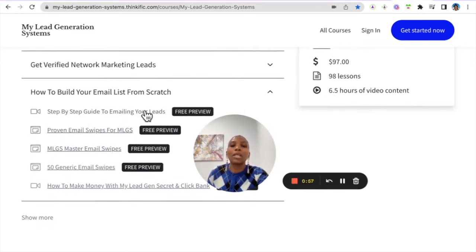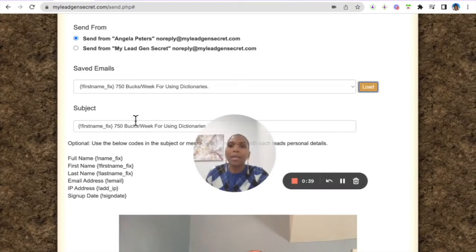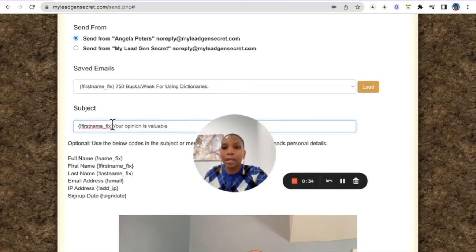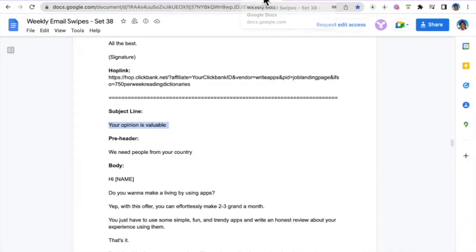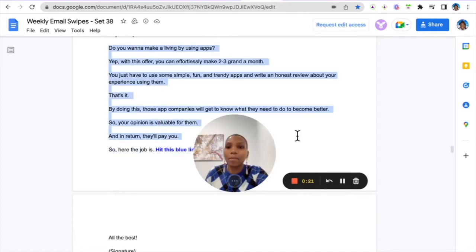I recommend you watch the step-by-step guide to emailing your leads in the bonus section of this course — that will give you all the information you need. On a daily basis, I come in here, copy the subject line, come back here, and change the subject line. I include the first name token so the recipient's name appears in the subject line, then I copy the proven email body.